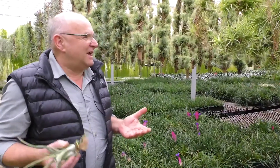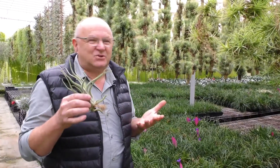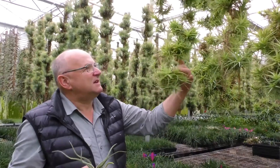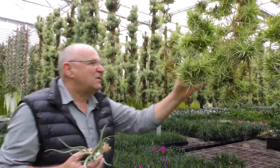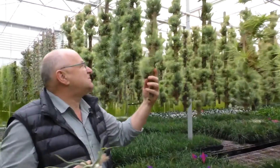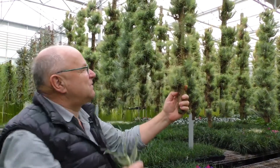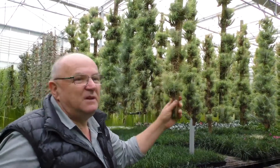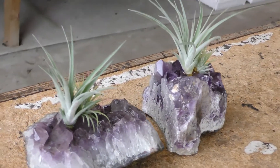Tillandsias are remarkable plants. They're able to survive on almost anything. We grow a lot of them just in trays. We often attach them to wire like these in long strings and grow them for three, four, five years before we break them up. Or we glue them onto wooden objects. This stick has probably been done four or five years ago, so you can see the roots are entwined. And we take our cuttings from these.